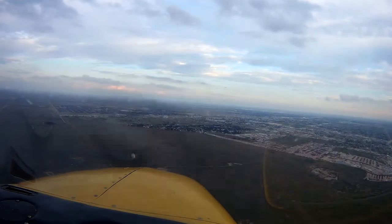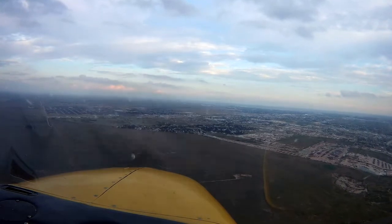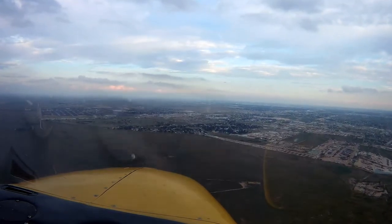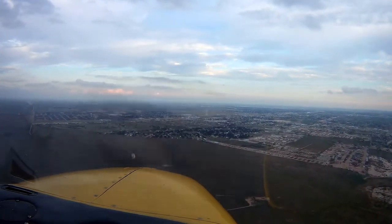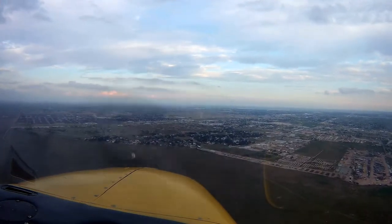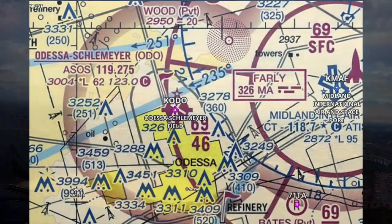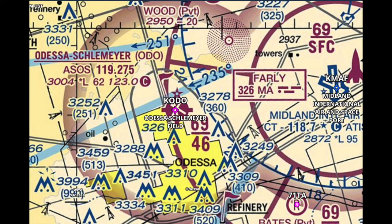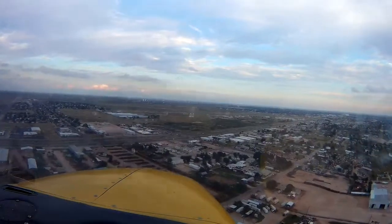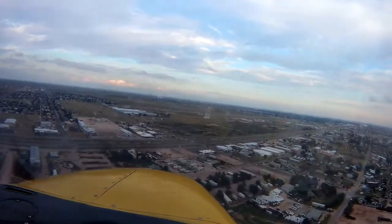Contrary to many of our arrivals, there are not significant challenges to the Odessa arrival. However, distance haze is often present. This haze can be found in many high plains or desert locations, regardless of the time of year. It is recommended that communications are established with Midland Approach at 25 nautical miles out, and plan on switching frequency to Odessa CTAF at 5 to 6 miles from landing.